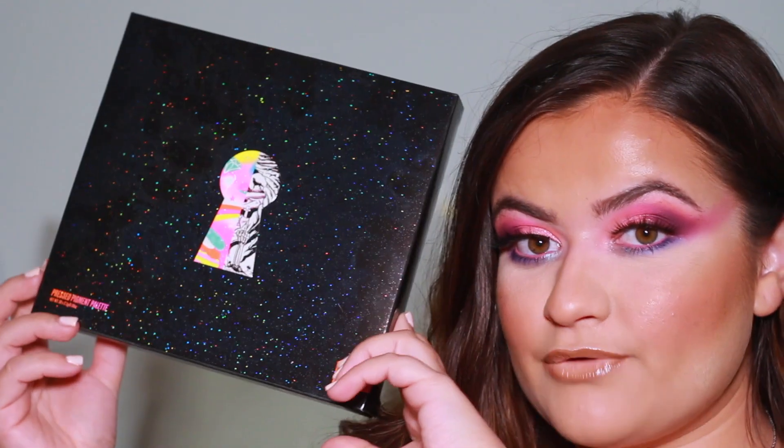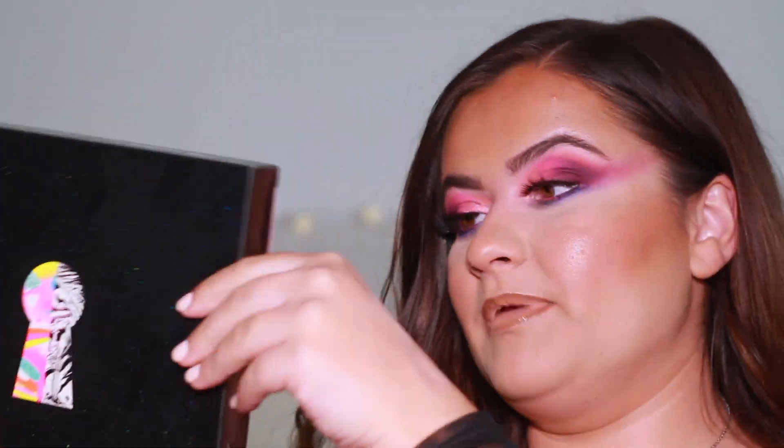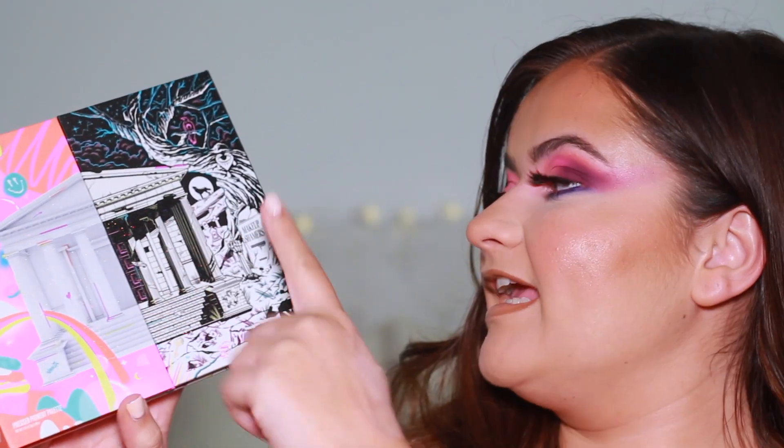The palette itself comes in a beautiful box — black with glitter and a raised little keyhole detail. It's honestly really beautiful packaging. The palette has two sides: one that's really bright and colorful, just like Nikki, and one that's quite dark with a little gravestone that reads 'makeup shamers — tell them Nikki, tell them.' The palette opens up like a little book.